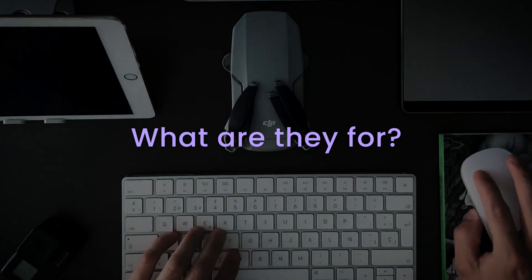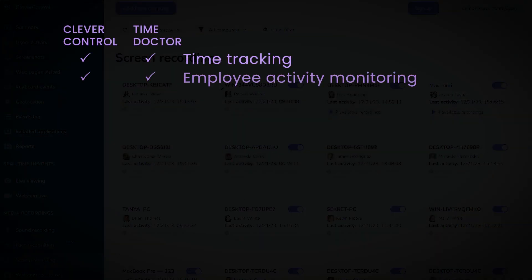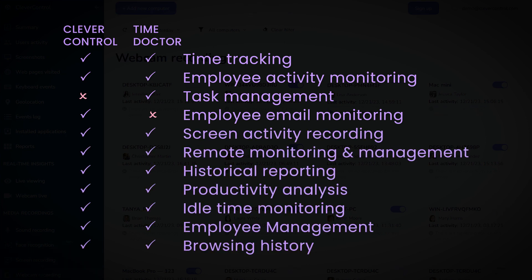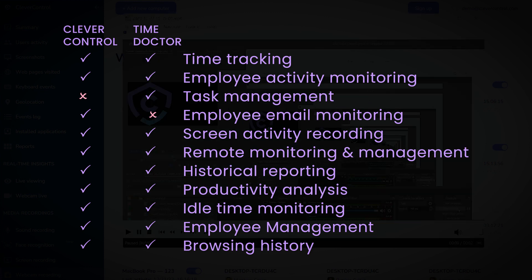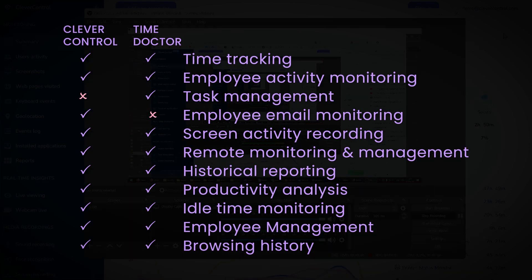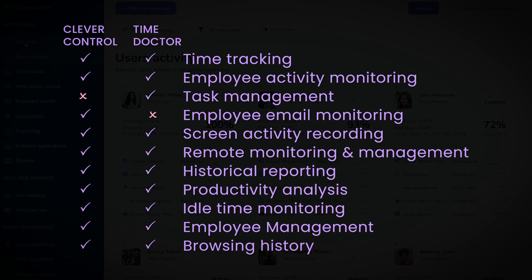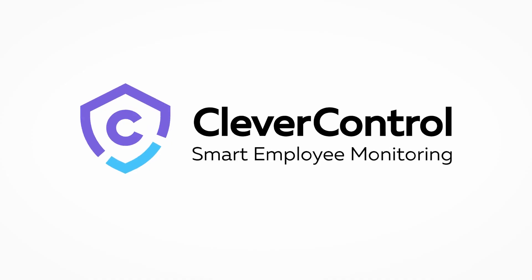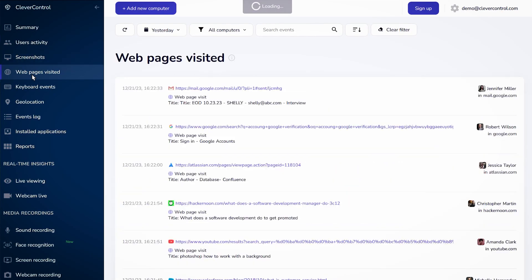What are they for? Time tracking: both programs offer accurate time tracking with detailed reports. Activity monitoring: both Clever Control and Time Doctor offer advanced activity monitoring features, including screenshots, website and application tracking. Productivity analysis: Time Doctor has robust productivity analysis tools including project tracking and performance metrics. Remote work management: both programs support remote work by providing visibility into employee activity and productivity.